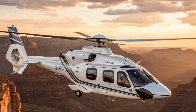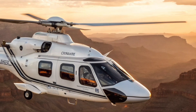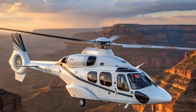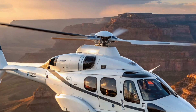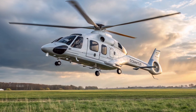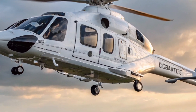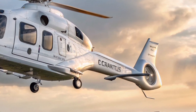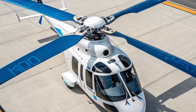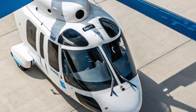Have you ever imagined slicing through the sky in silence with the precision of a scalpel and the grace of a bird? That's exactly what the Airbus H-160 delivers — a flying experience that feels more like art than aviation. Whether you're a pilot, an enthusiast, or just someone who appreciates cutting-edge engineering, the H-160 is a machine that commands attention from the moment its rotor blades start to spin.